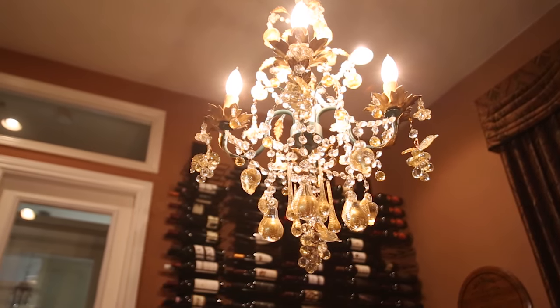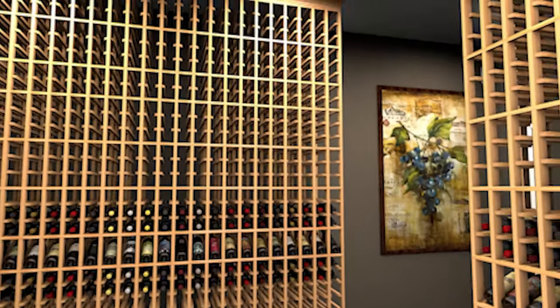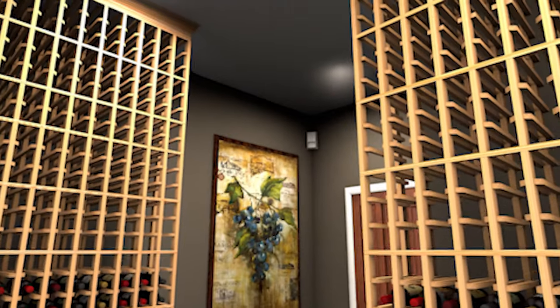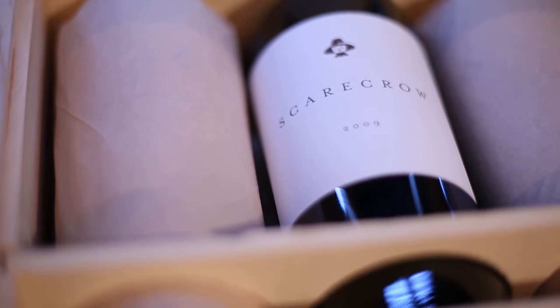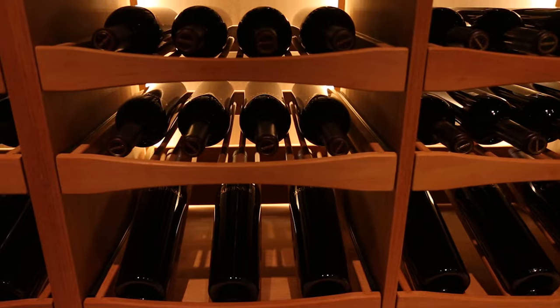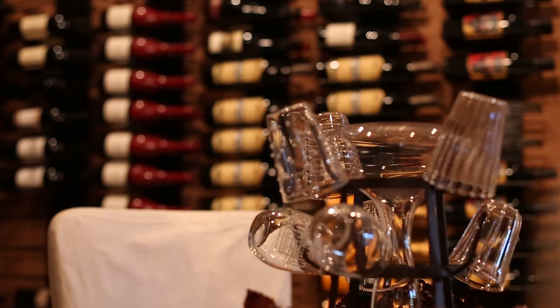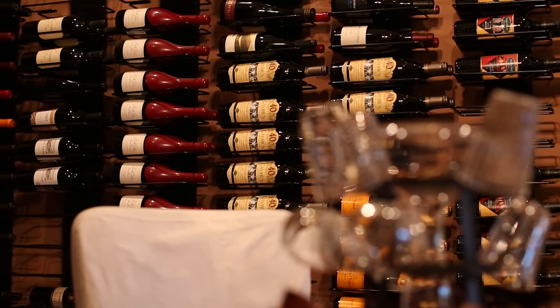Wine should be stored away from light, as exposure to light may affect the taste of the wine. We recommend using motion sensors and automatic timers in your cellar. Vibration can integrate sediments into the wine and will accelerate the aging process. Over time, even the slightest vibrations can affect the quality and taste of your wine. Keep your wine stored away from appliances, machinery, or heavy traffic.